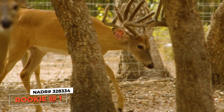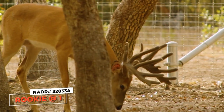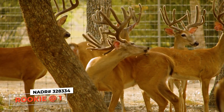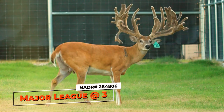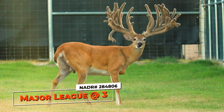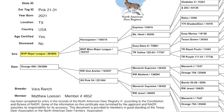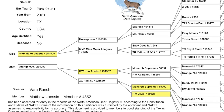That buck right there is a yearling we're calling Rookie. Symmetrical, with real good tines — just the total package. He's actually a Major League yearling, and on the bottom side he is Uno Ancho over Monarch Supreme over Jewel. He is a gorgeous buck.